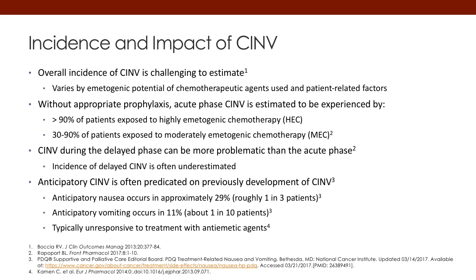CINV during the delayed phase can actually be more problematic than the acute phase. The incidence of delayed chemotherapy-induced nausea and vomiting, when the patient is at home on their own, has many times been underestimated. Anticipatory nausea and vomiting appears to occur in up to 30% of patients — they can experience these effects when they come into a clinic or encounter a specific nurse, smell, or taste. Anticipatory vomiting can occur in up to 10% of patients, and is often hard to manage.